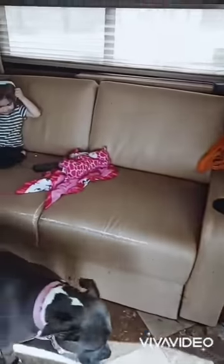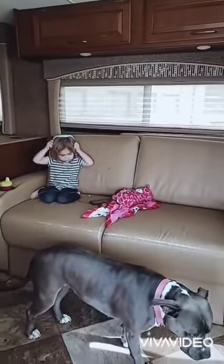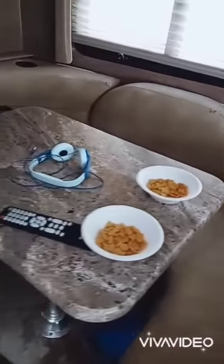So then we turn down here and we've got this bed — pulls out into a full size bed. Here's our table over here. This also turns into a bed here.